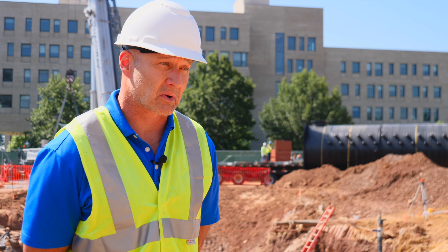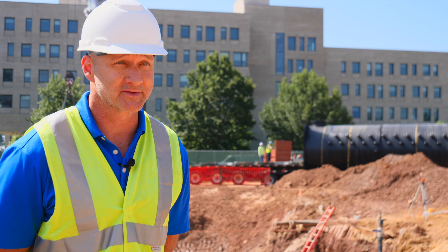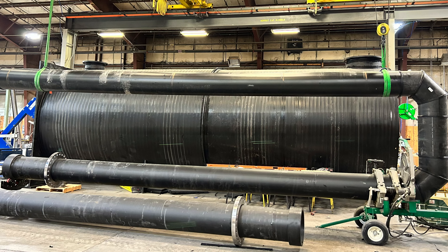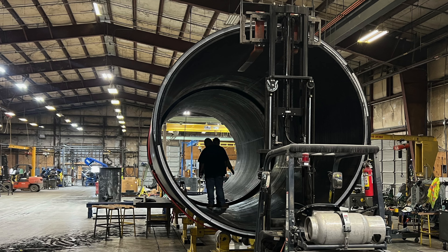This is approximately 200% bigger than our average vault, to give you an idea of scale. The mains inside of this vault are 18 inches, and that's rather large for any portion of a geothermal system.